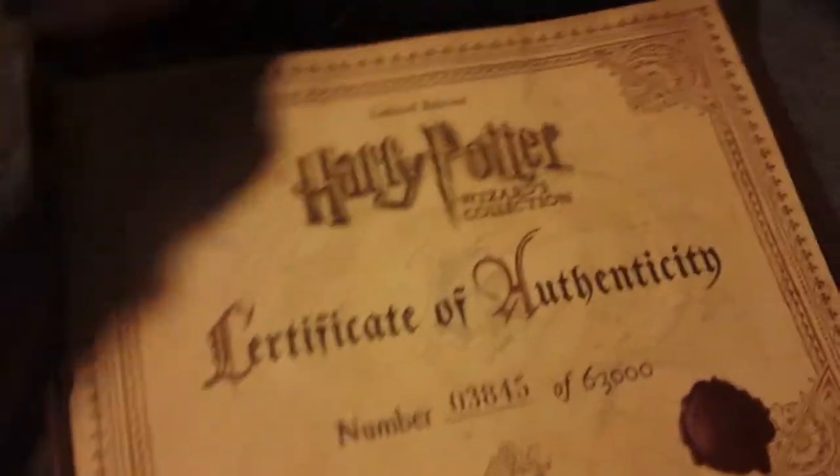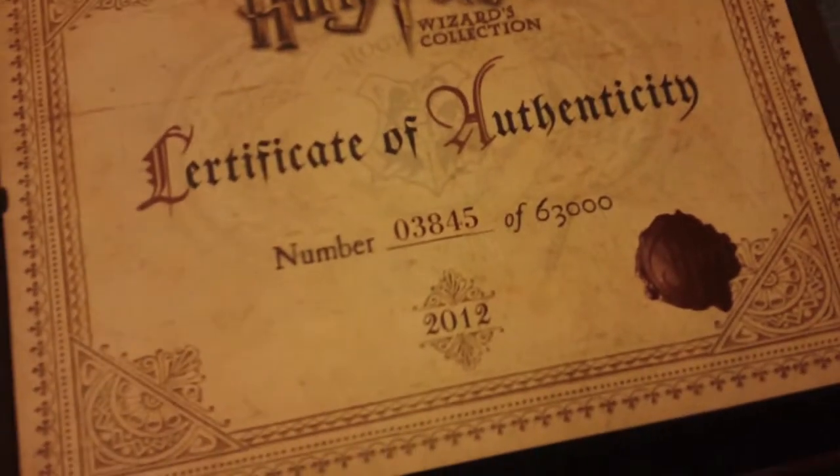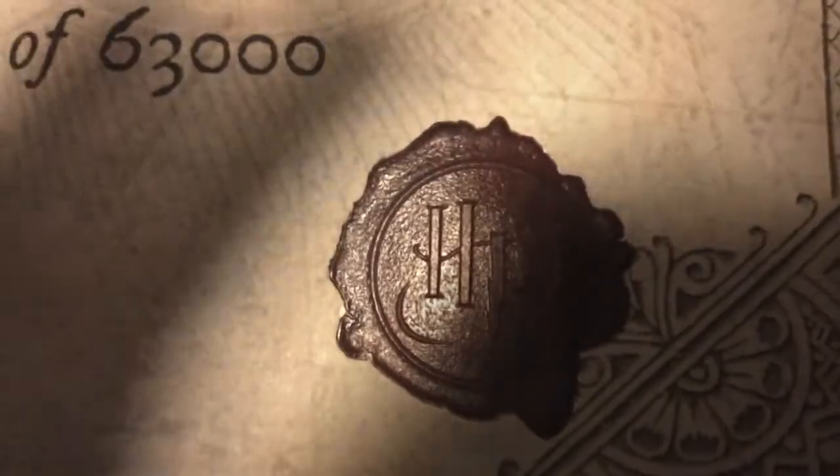Below that, I have a little problem opening this because something got jammed, but I got it. In here we have the Harry Potter Wizards Collection Certificate of Authenticity. Number 3,845 out of 63,000. We got a little HP mark right there. Limited edition.